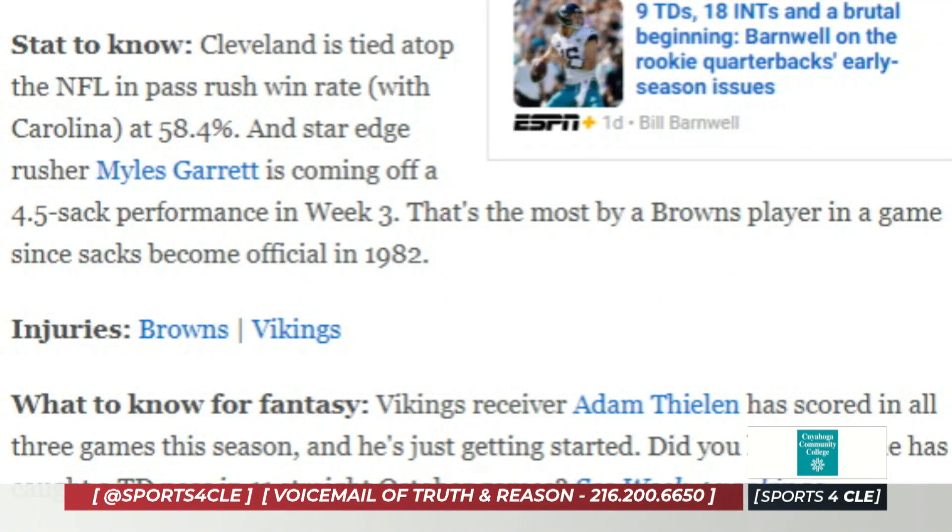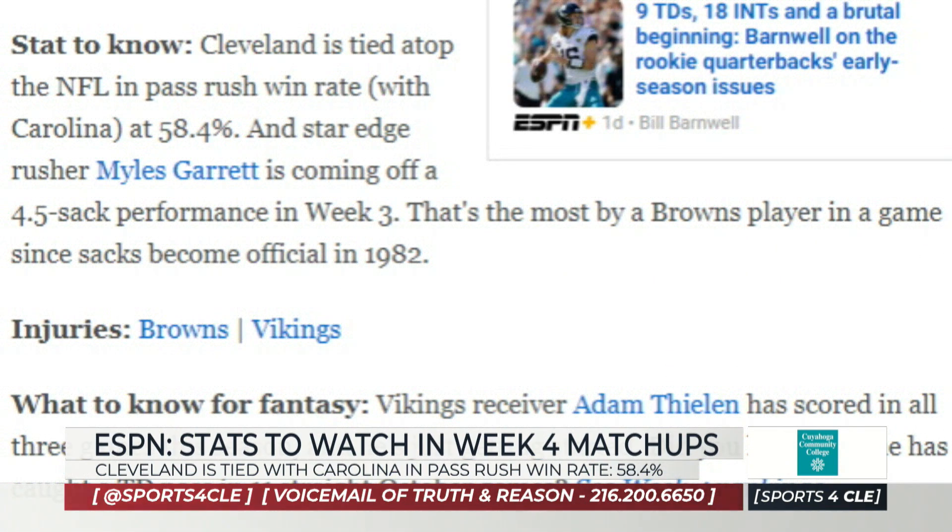ESPN.com has a stat to know about the Cleveland matchup with Minnesota. Cleveland is tied for the top of the NFL with Carolina in pass rush win rate at 58.4%. And that kind of goes back to what we've been talking about.